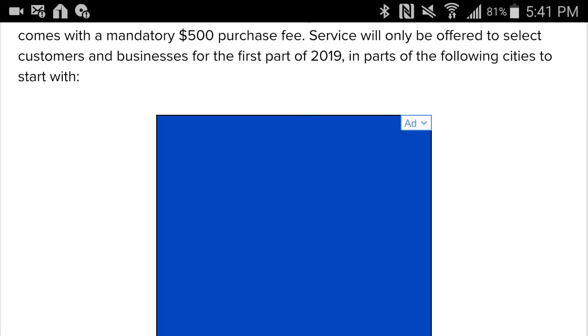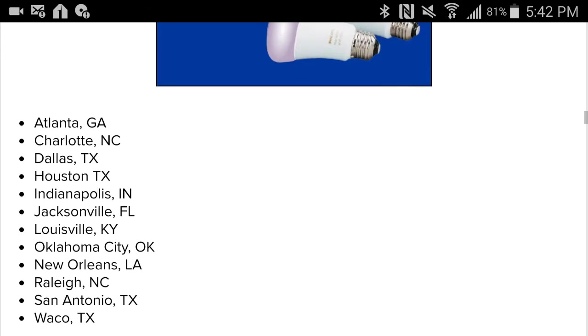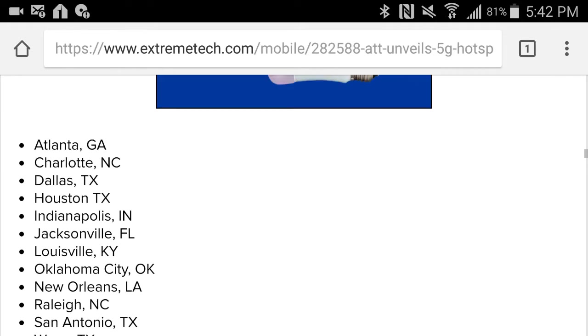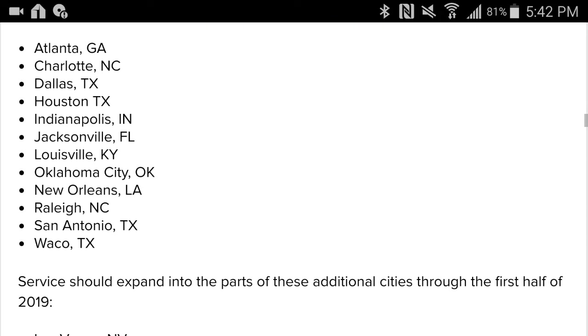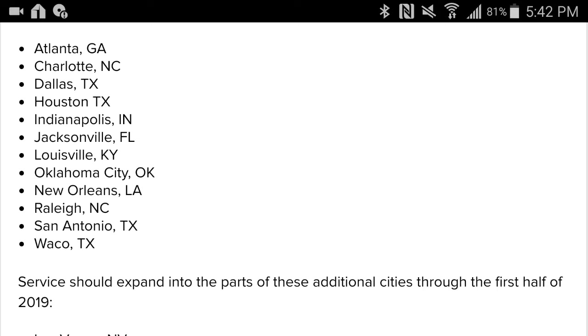Service will only be offered to select customers and businesses for the first part of 2019 in parts of the following cities to start with: Atlanta, Charlotte, Dallas, Houston, Indianapolis, Jacksonville, Louisville Kentucky, Oklahoma City Oklahoma, New Orleans Louisiana, Raleigh North Carolina, San Antonio, and Waco Texas.